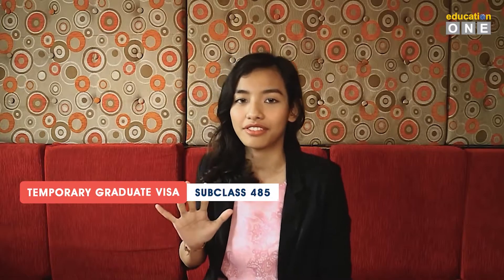The most suitable visas for you will be the Temporary Graduate Visa Subclass 485, working visa, or skilled visa in Australia. These visas require assessment by the relevant authority. Here is a brief introduction about them.